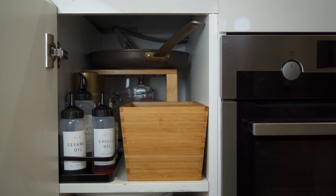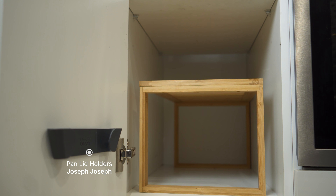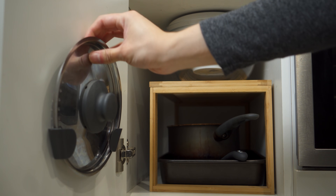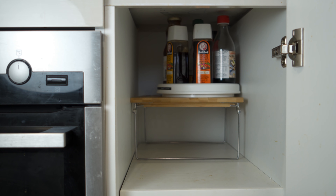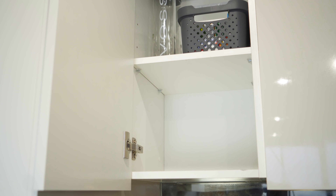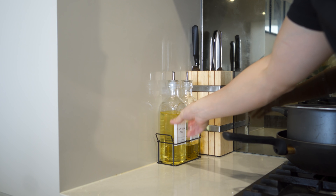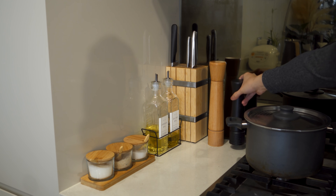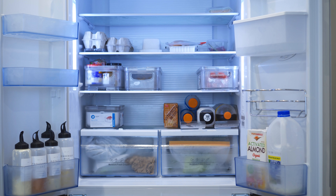On the stove area, the bottom cabinets are divided into 2 sections each. This is where I keep pans, baking trays, and sauces. The cabinets above the stove are used to store glassware, food containers, and a blender. The area beside the stove is for basic cooking needs such as knife, oil, spices, and seasoning. The final part is the fridge, which I keep organized by using simple bins and dividers.